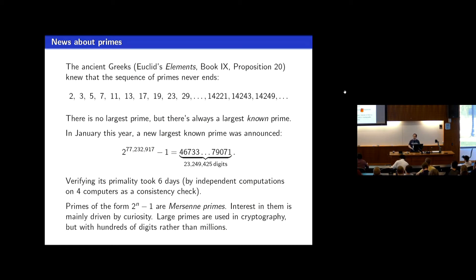You see in the newspapers every couple of years a little article — oh, they found a new prime bigger than all the ones that had been known before. The latest instance of this was this year in January.